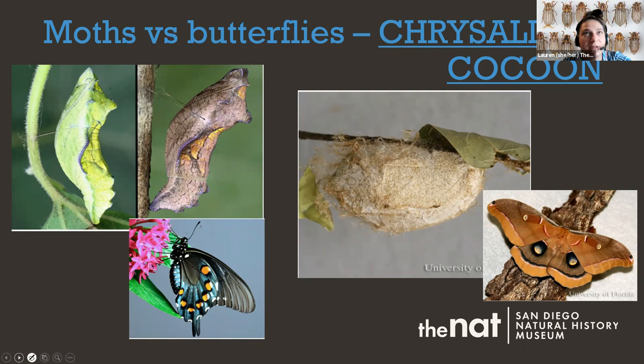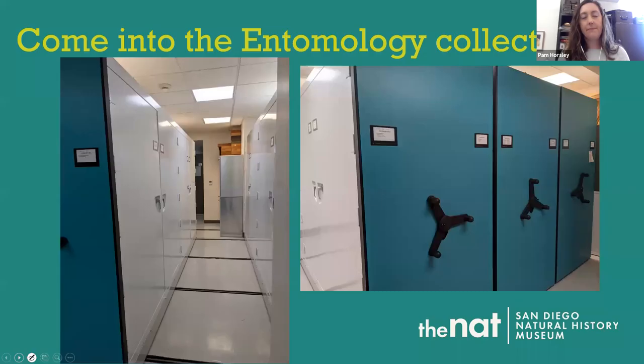Chrysalis is a term specific to butterflies — that's totally unique to them. A cocoon is spun with silk by moths, though other insects use silk cocoons as well. So to summarize: look at when they're out, look at their antennae, how they're holding their wings, and whether you see a cocoon or a chrysalis.